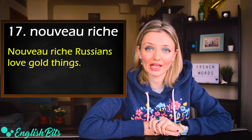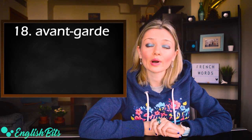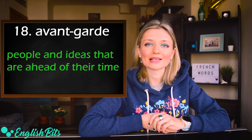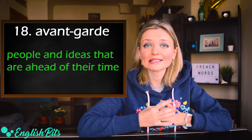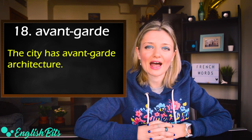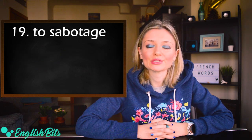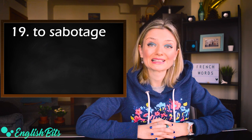Number eighteen: avant-garde. British: avant-garde. American: avant-garde. It means people and ideas that are ahead of their time — it's a synonym of cutting edge. For example: the city has avant-garde architecture.